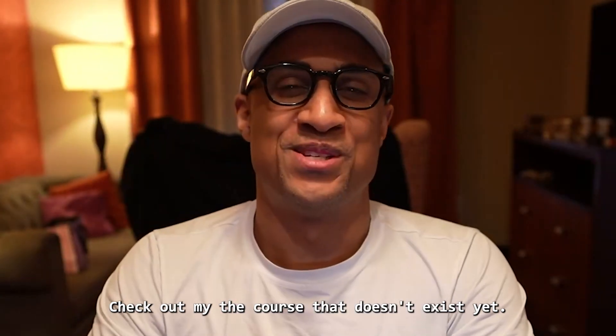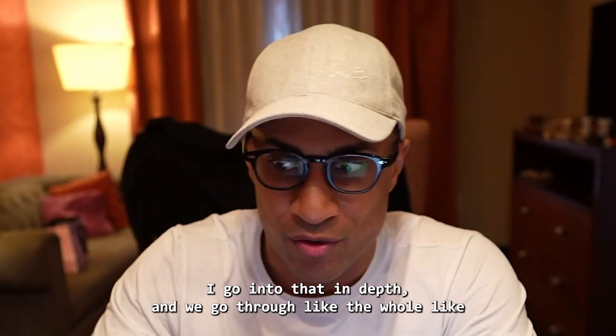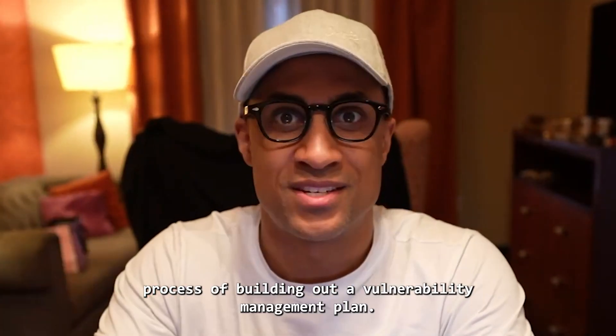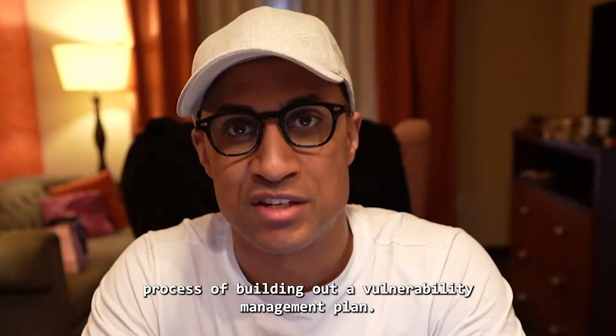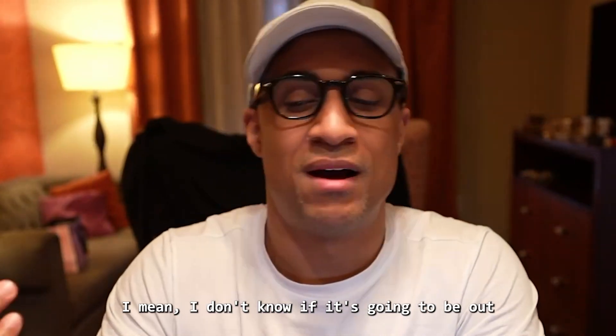Check out my new course — I go into that in depth. We go through the whole process of building out a vulnerability management plan, and we use an actual enterprise platform and everything. It's not even out yet — I don't know if it's going to be out when you see this.